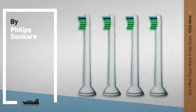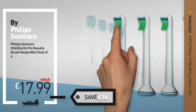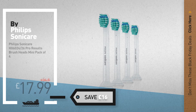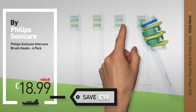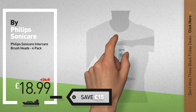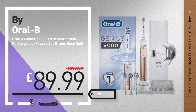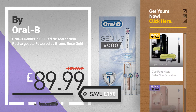Number 7, available now on Amazon only at £17.99. Number 8. Number 9, by Oral-B. Get these great Black Friday deals now — click the circle for real-time updates.